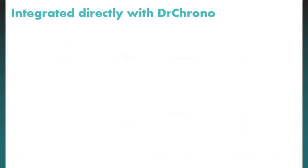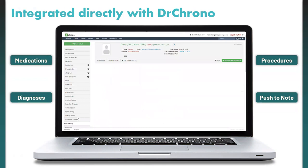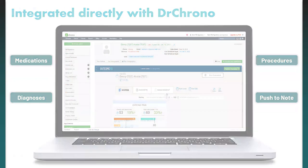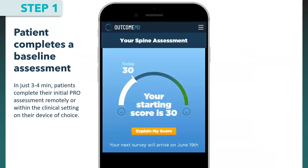Here's how OutcomeMD works. Step one: the patient receives and completes a baseline assessment taking around three to four minutes, either remotely or within the clinical setting on their own device, and they get their score. Step two: at future time points, the patient tracks how their symptoms have changed as a result of treatment — there's an automatic follow-up schedule that pings the patient at predefined times, so you don't have to send it each time.